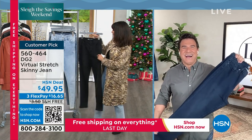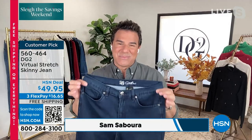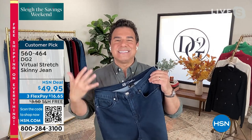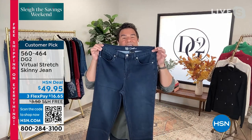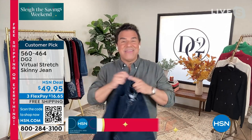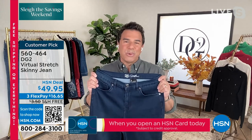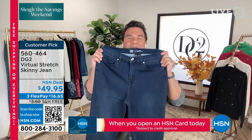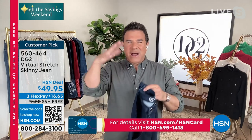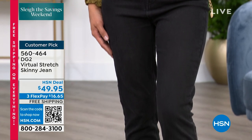Sam: 'Hi Bobby, I'm so excited. Virtual stretch is back in stock after six months of being away here at HSN. All weekend long we've been selling thousands and thousands of pairs. At the last minute they added it into this show so everyone can take advantage of the free shipping this last day — the virtual stretch skinny, and the virtual stretch straight leg in our next hour.'